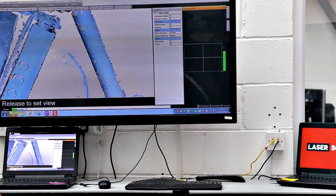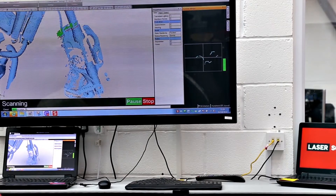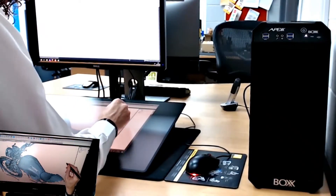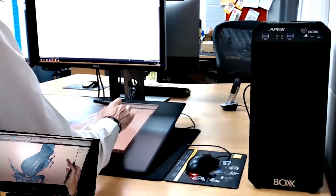We have to use very powerful computers, and the Box workstations deal with that. After we've captured all the data with the laser scanners, we transfer it over to the Box workstations and use multiple different pieces of software for editing the data.